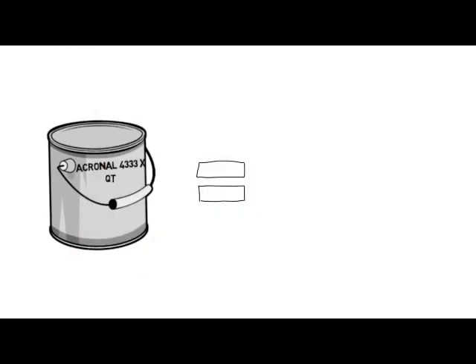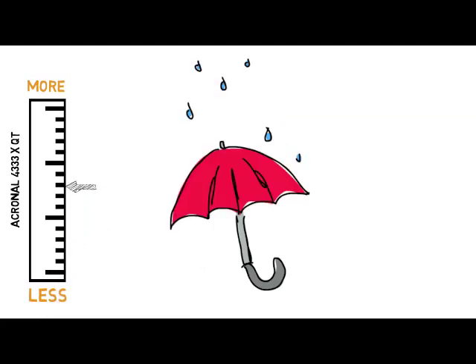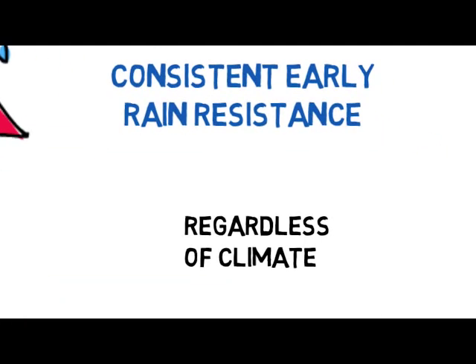Another valuable and unique feature of the Quick Trigger additive is performance flexibility. It allows applicators to dial in the right amount of Quick Trigger additive for their climate. This control ensures the coating will consistently achieve early rain resistance across diverse weather conditions to achieve the best results, regardless of the climate.